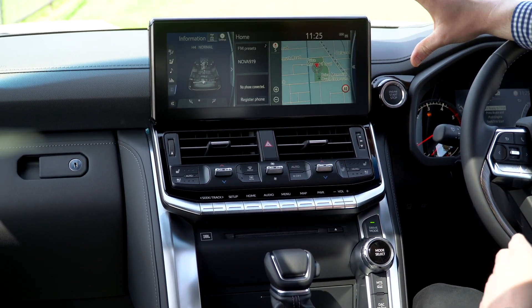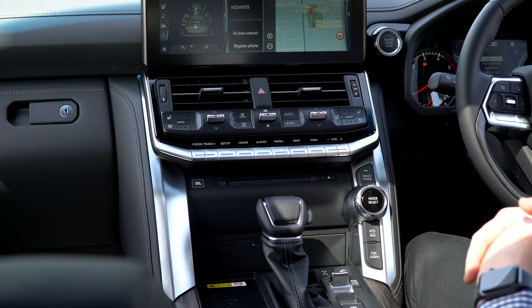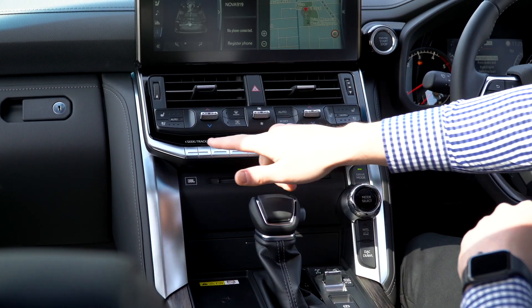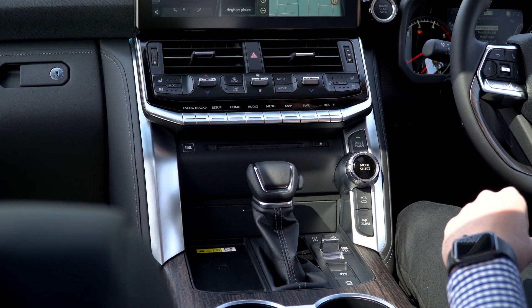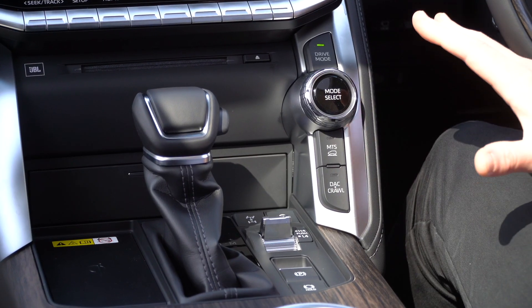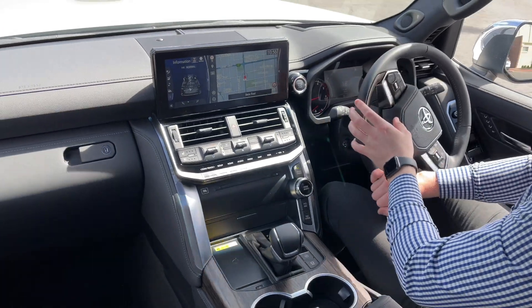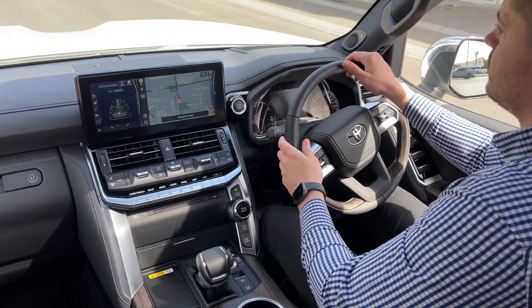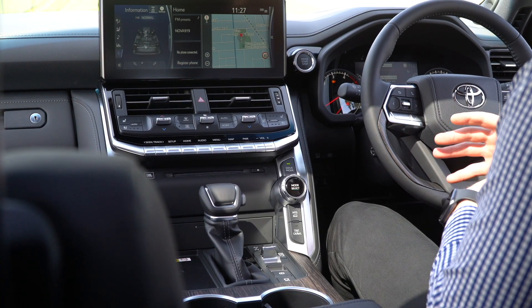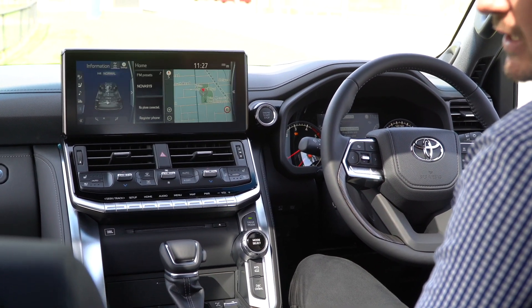We have a 12-inch display at the top, along with heated and cooled seats down the centre. We can control the air conditioner all through the centre area here, along with temperatures by flicking these dials up and down. All these buttons down the bottom here actually control our radio, and believe it or not, we still have a CD player. We get a mode select shift here — I was fortunate enough to do a bit of off-road in one of these a couple of weeks back, and this mode select is an absolute game changer for four-wheel driving. When you are off-road, it makes it seamless and effortless to actually get in and out of the creek beds.